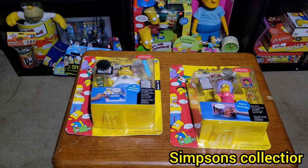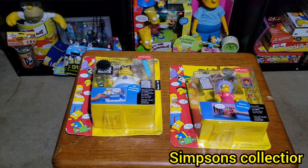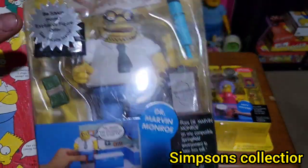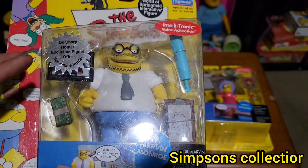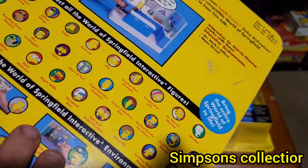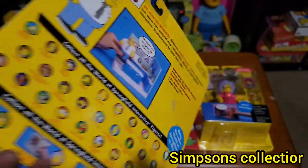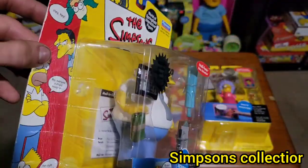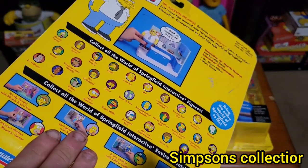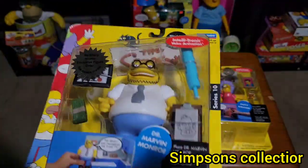They called me when they got Simpsons stuff in, and that's what they did. Let me show you guys what I got. Let's start off with Dr. Marvin Monroe right here — I have him loose already, but I got him sealed this time, which is pretty cool. There's some damage but nothing too bad, not one of the worst boxes I have.